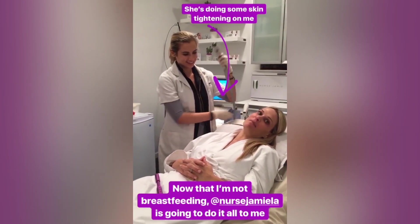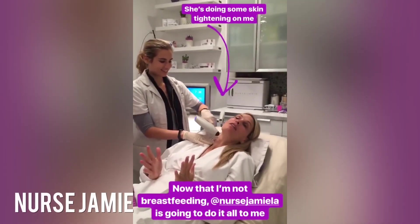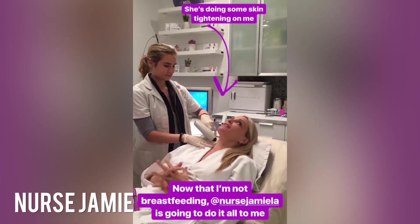This is what I'm doing for Gregory's birthday — I'm meeting nurse Jamie. I'm not lying. I came here like eight months ago, but I was breastfeeding and now I'm back.